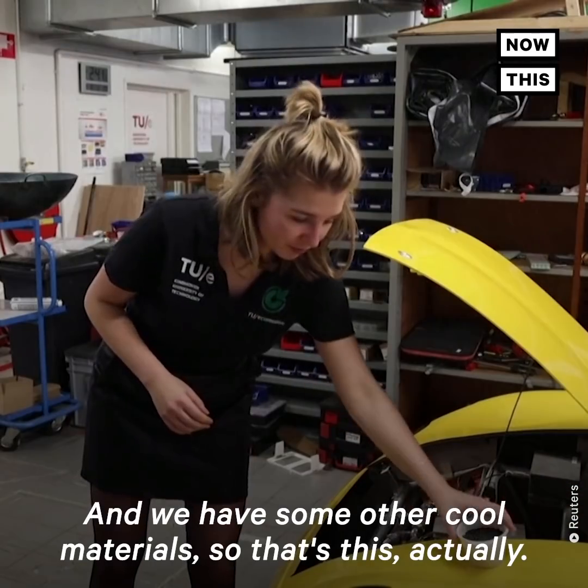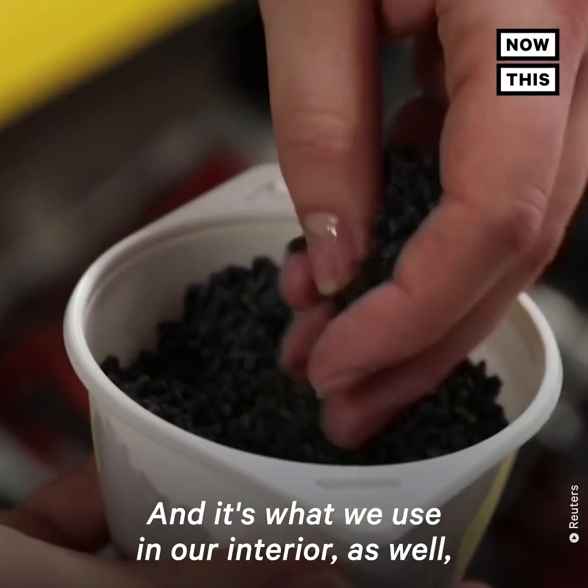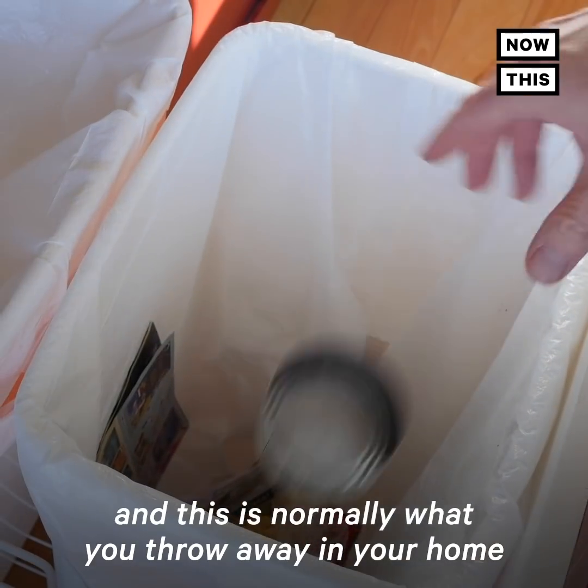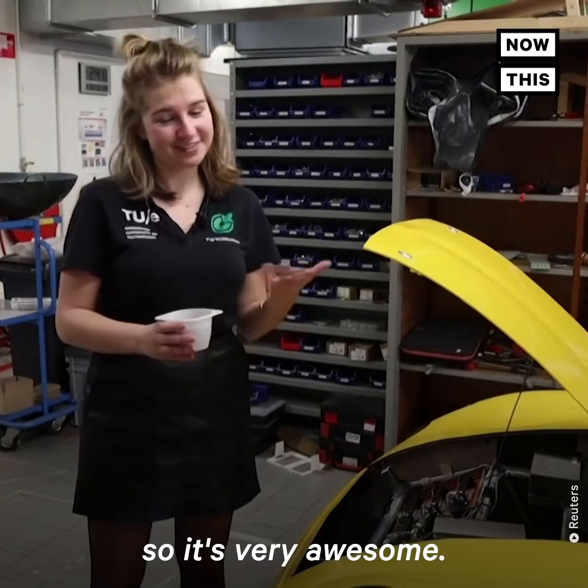We have some other cool materials — that's what we use in our interior as well. And this is normally what you throw away in your home as unsorted household waste, so it's very awesome.